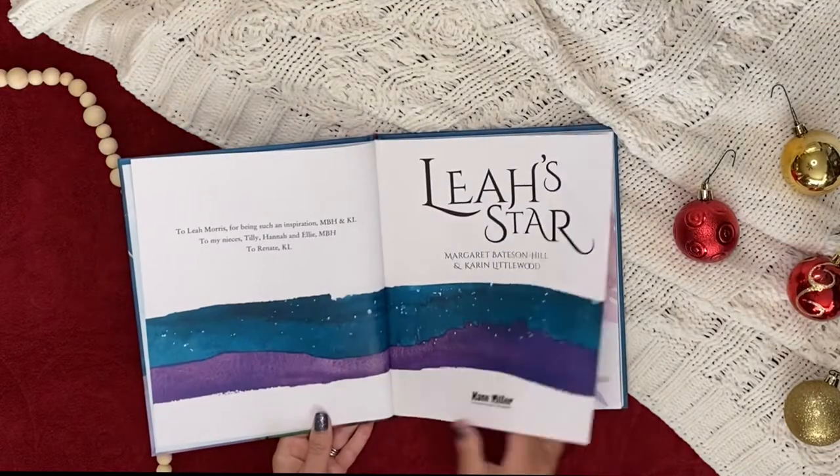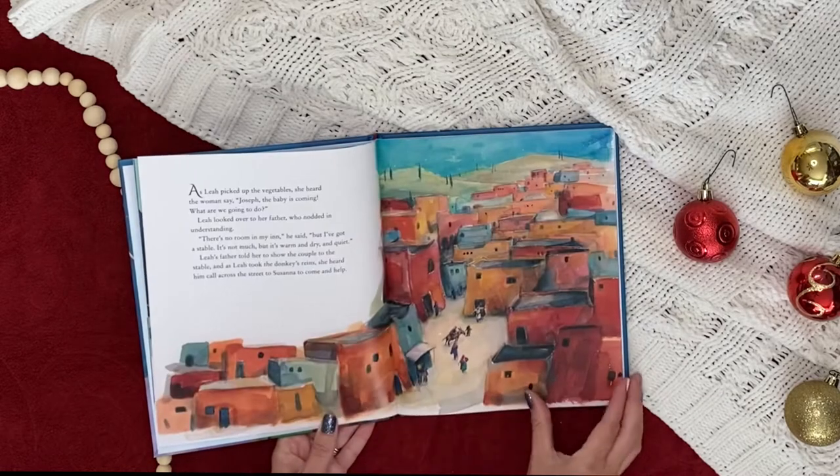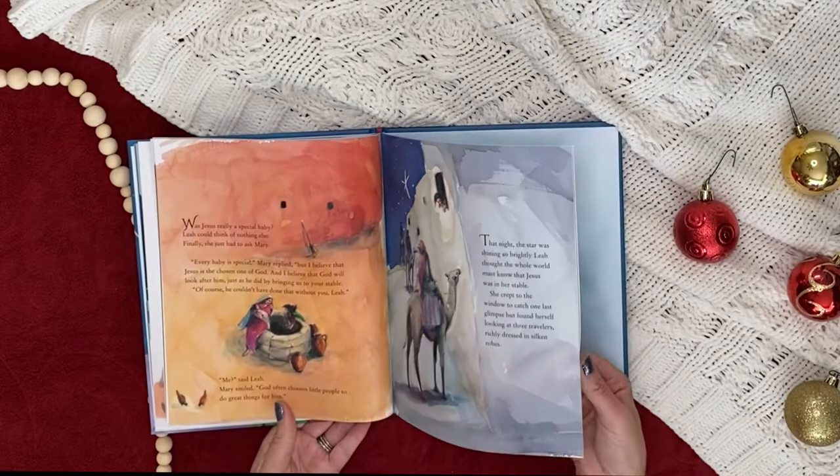Leah's Star is absolutely stunning. This picture book features a fresh retelling of the nativity story through the eyes of the innkeeper's young daughter, Leah. This is a must-have for any Christmas book collection.